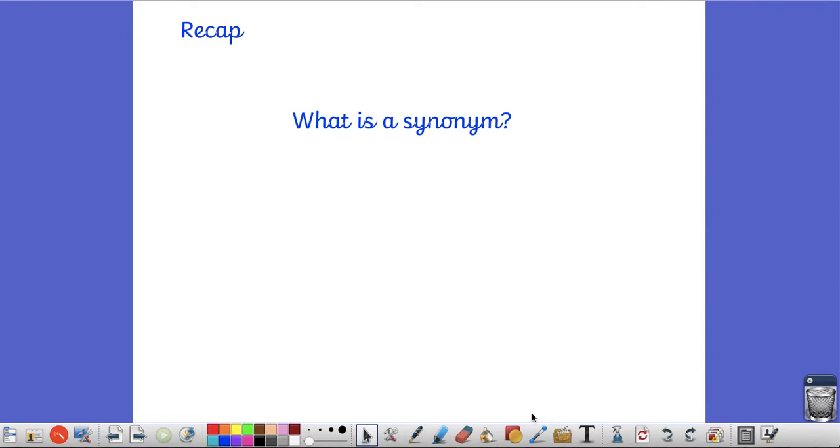Today we are going to carry on using synonyms. As a recap, can you remember what a synonym is? Have a think about that now, and from yesterday's lesson on grammar - what is a synonym? A synonym is a word with a similar meaning to another. For example, the word 'small' and the word 'tiny' are synonyms of each other.